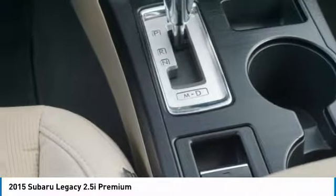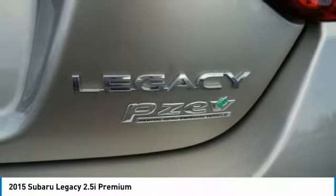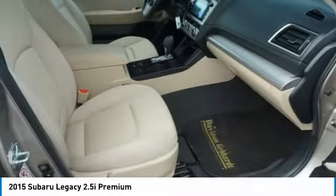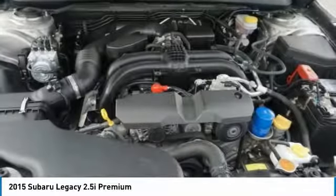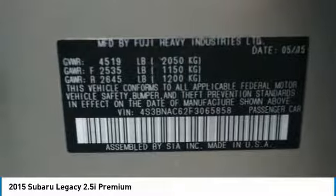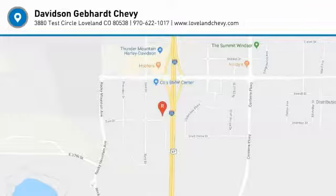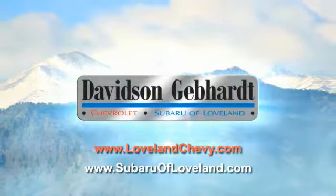Come take a test drive today. Davidson, Gephardt, Chevrolet, and Subaru of Loveland are conveniently located right on I-25 and exit 259 in Loveland.